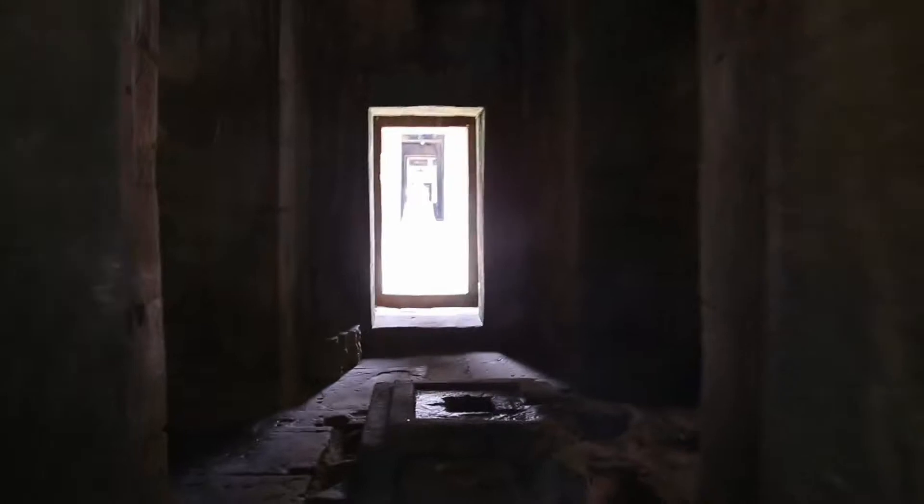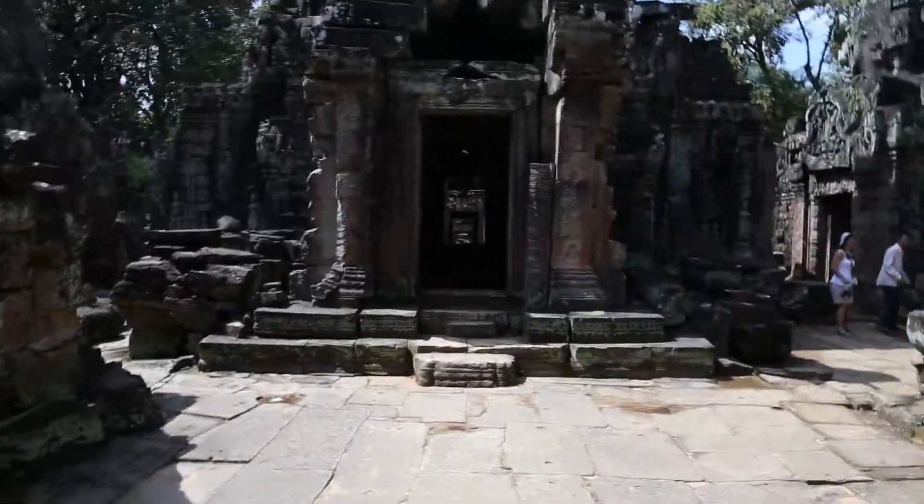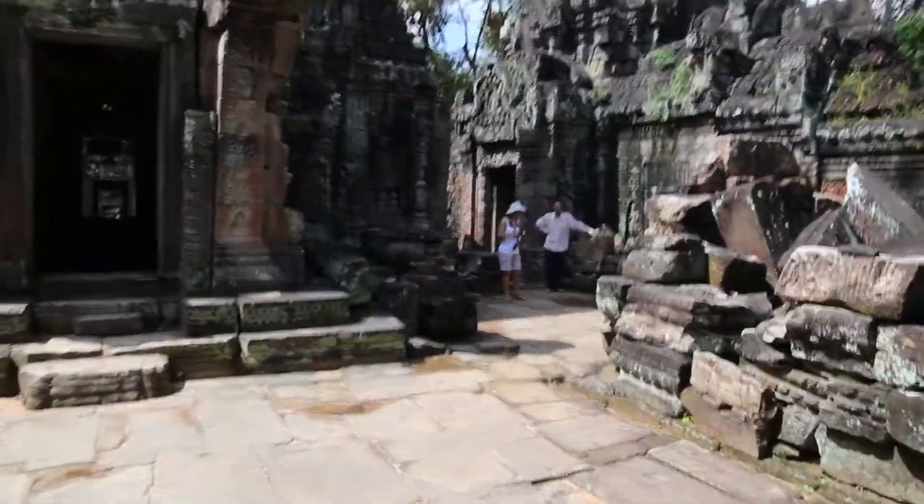Now we are walking inside the temple, which is quite nice. It feels like really a bit Indiana Jones.